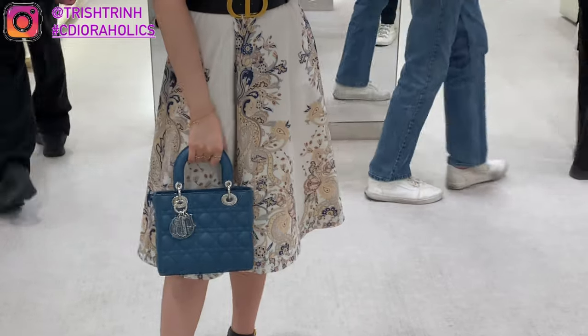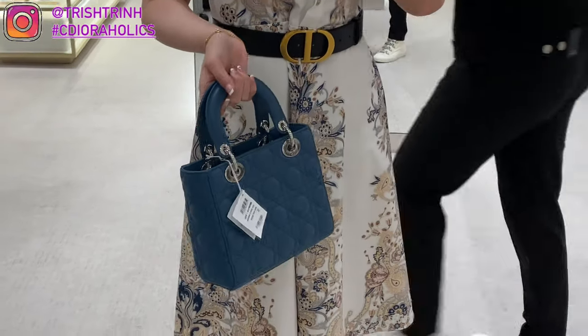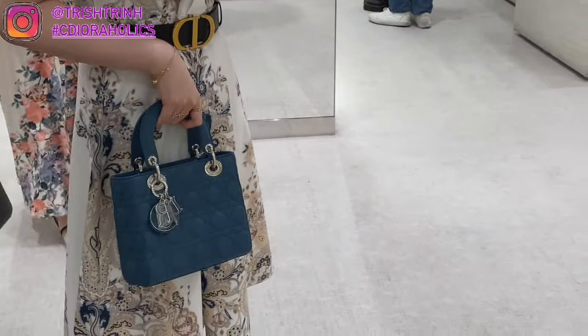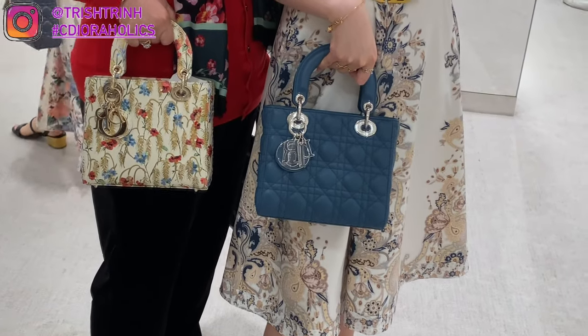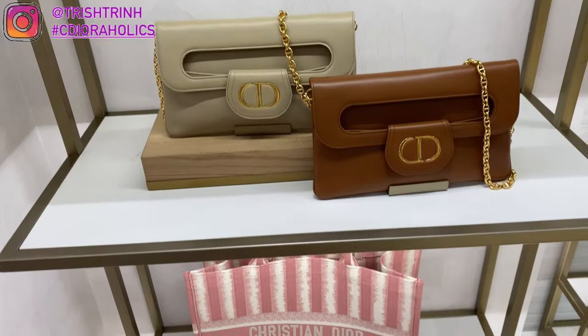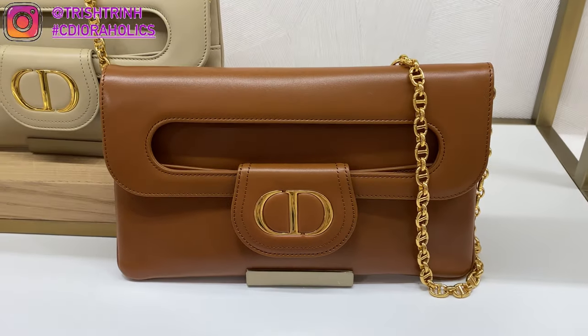This next handbag is also a My ABC Dior in the Deep Ocean Blue color, except this one is $4,900 USD. The only difference is that it's not gradient, and the Dior enamel charm has the same blue color. There's my grandma — she's holding the hibiscus bag. And here is the new Pink D Stripes Embroidery Book Tote, which is $3,400.